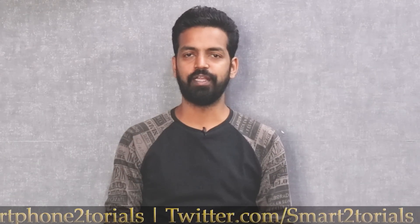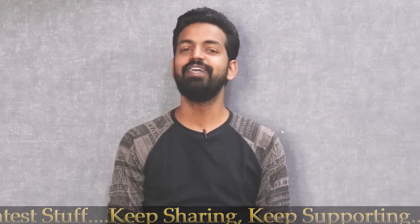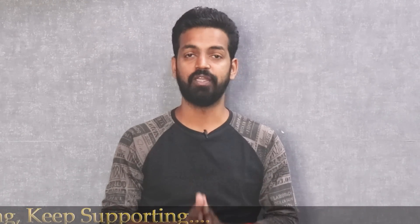I'll also tell you in this video why I removed the link for the OxygenOS beta 10. Before we do that, please subscribe and hit the notification bell icon so you get notified every time I upload a video. Welcome to Smartphone Tutorials, my name is Kailash, let's get going.